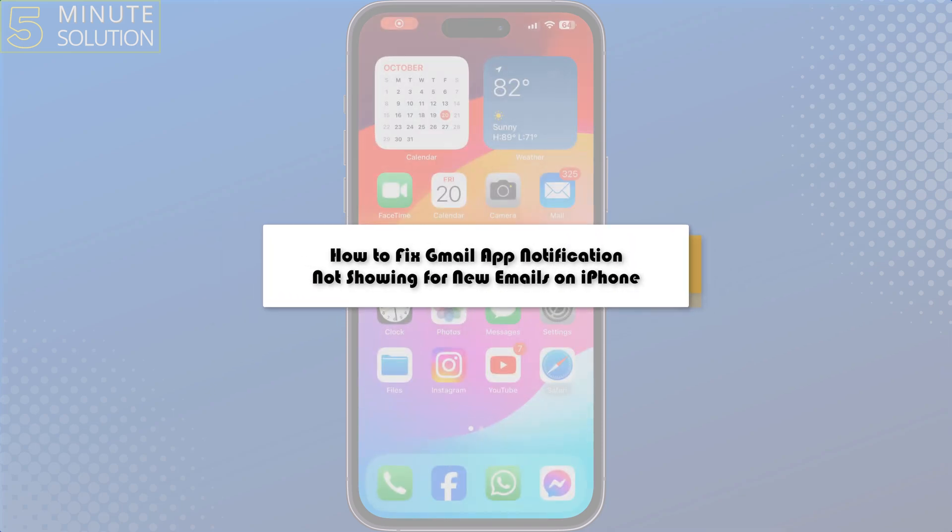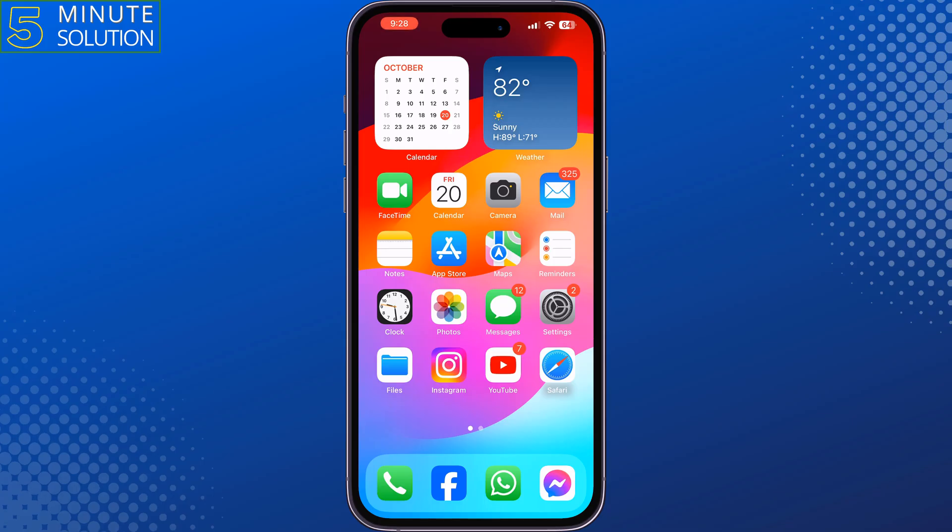This five-minute solution will show you how to fix Gmail app notifications not showing for new emails on iPhone.